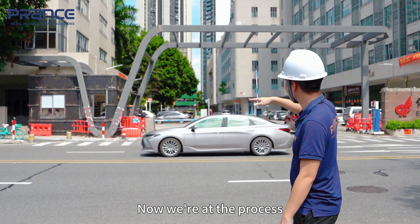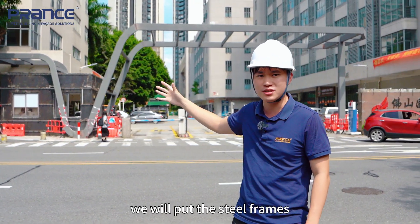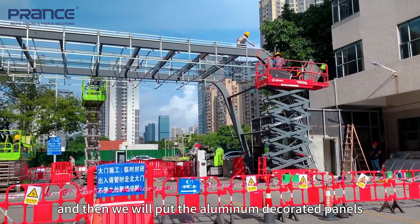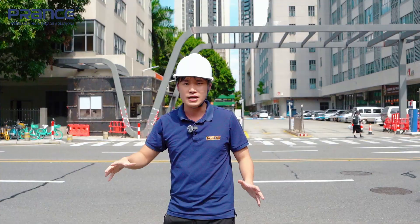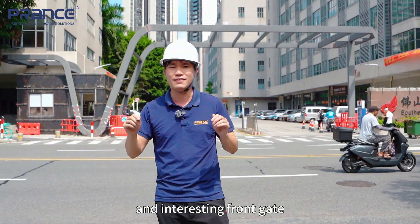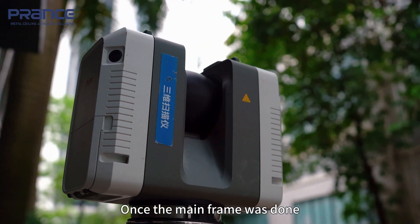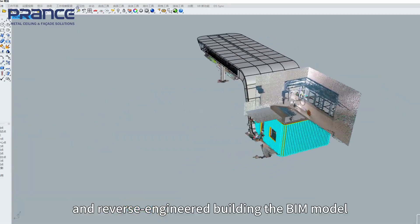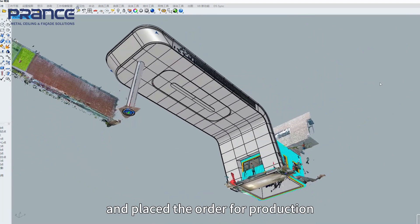Now we are in the process of just finishing the main structure frame, and after this we will put the steel frame covers on top of the main structure frame, then we will put the aluminum decorative panels on top of the subframe to finish the whole project — this is going to be a very fancy and interesting front gate. Once the main frame was done, we 3D scanned everything and reverse-engineered the beam model, finalized the model into production drawings, and placed the order for production.